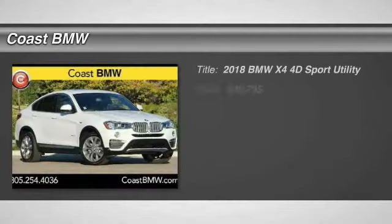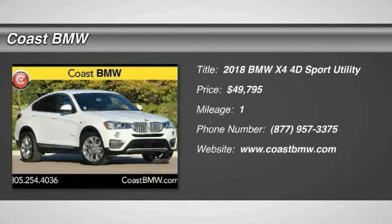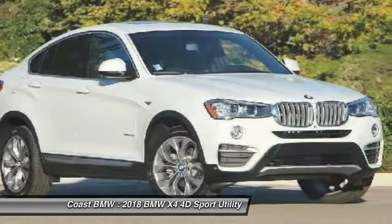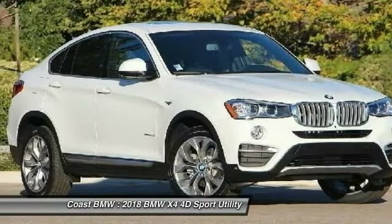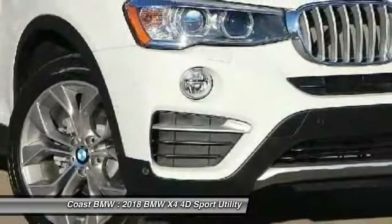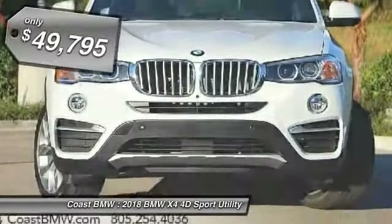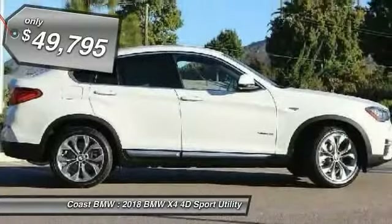Come test drive the 2018 BMW X4. The BMW X4 provides excellent handling and comes standard with all-wheel drive. The X4 has an attractive interior which is outfitted with extremely high-end materials and is priced below $50,000. This vehicle has less than 100 miles.